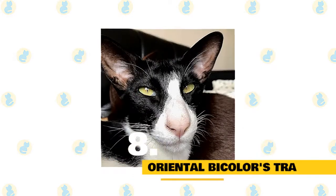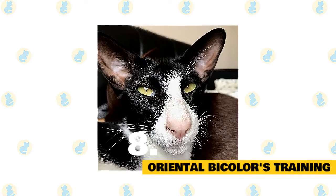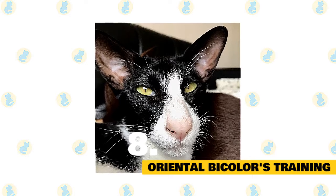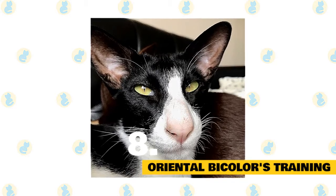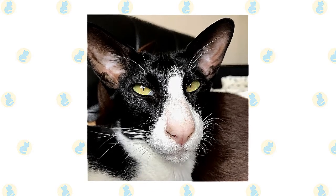Fact 8: Oriental bicolor's training. There is no exclusive training method that should be adopted for your oriental cat. Like most breeds, proper housebreaking and obedience training will help the kittens learn the basic rules of living in a human family.